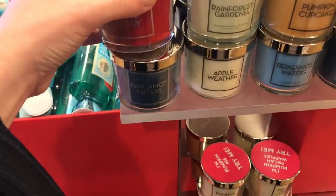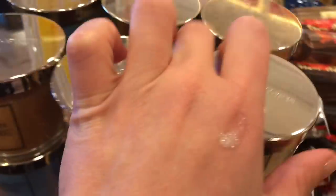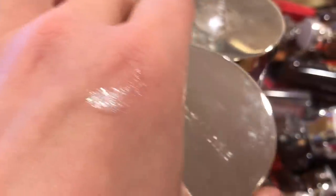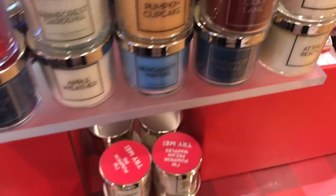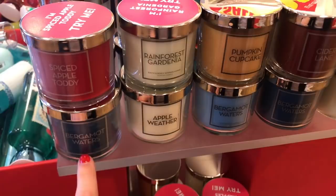These right here — be really careful because some of these are testers. Make sure you're looking to see that they're not burnt. Back in the summertime I had gotten some that were actually burnt. So just be careful with that. These are the little tester ones that you'll see when they're trying to test off the scent for you.